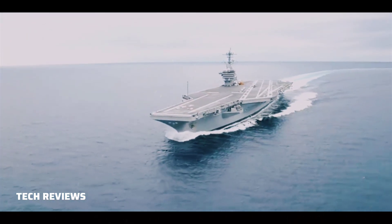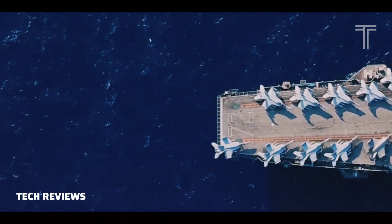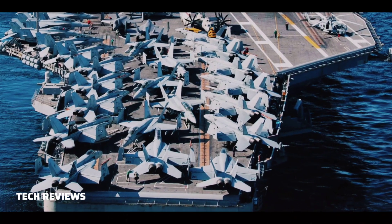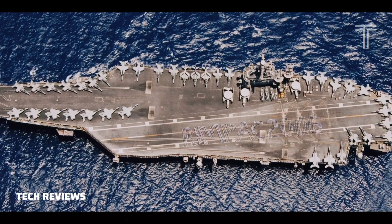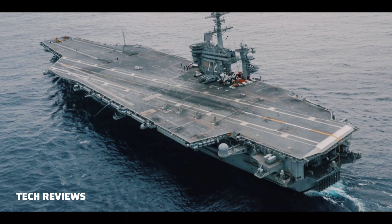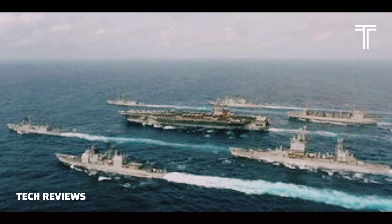Squadrons of CVW-9 include Strike Fighter Squadron 41 (VFA-41), the Black Aces, with Boeing F/A-18F Super Hornets; Strike Fighter Squadron 14 (VFA-14), the Top Hatters, with F/A-18E Super Hornets; and Marine Fighter Attack Squadron 314 (VMFA-314), the Black Knights, with Lockheed Martin F-35C Lightning IIs.